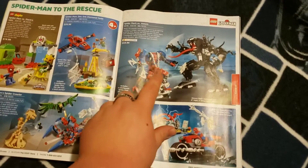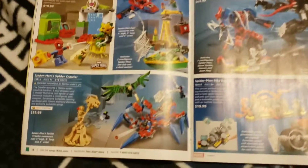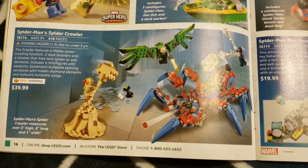I do actually have this set still sealed — I need to get that open and reviewed. I also think this is kind of cool: the Spider-Man Spider-Crawler.